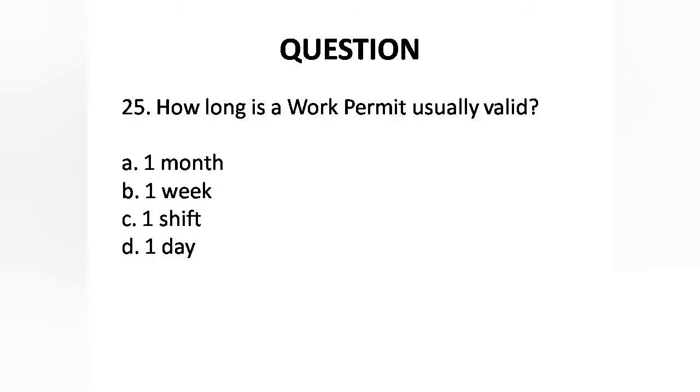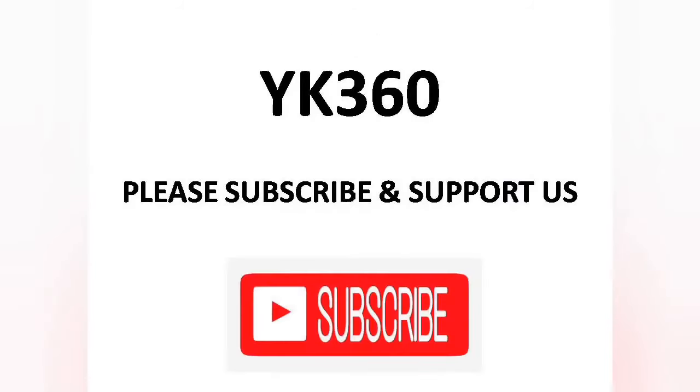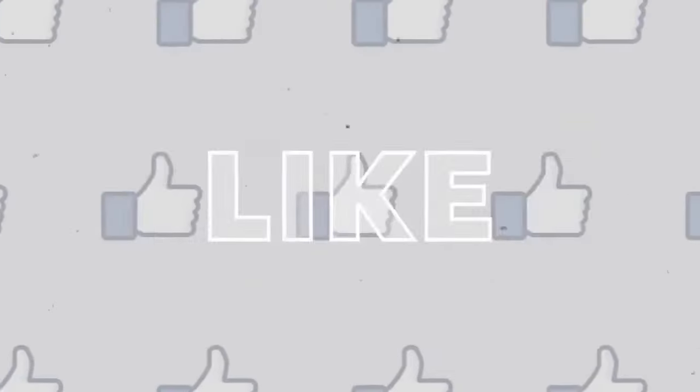Question 25: How long is a work permit usually valid? Options are: A. One month, B. One week, C. One shift, D. One day. Answer is Option C: One shift.